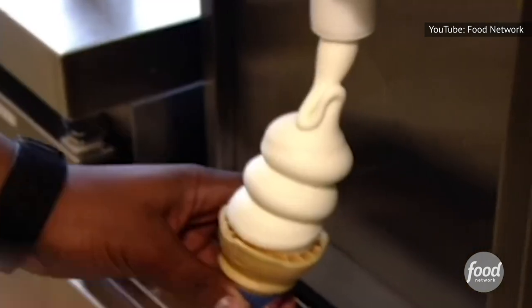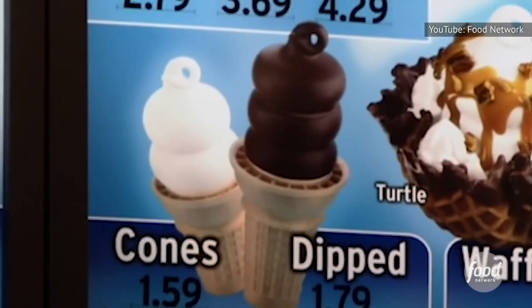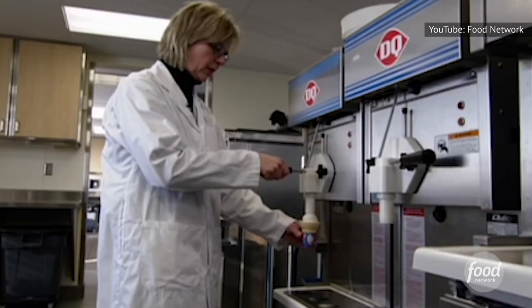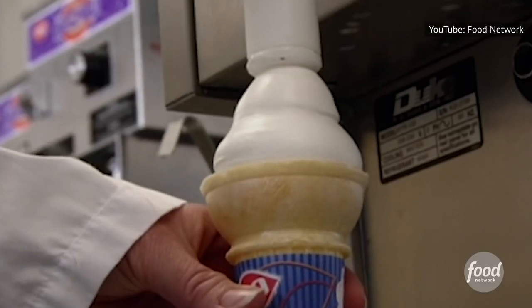How Dairy Queen's Soft Serve is made is a tightly kept secret. Presumably, along with its labs, Dairy Queen also moved the safe deposit box that holds the secret recipe to Dairy Queen's famous Soft Serve to Bloomington.